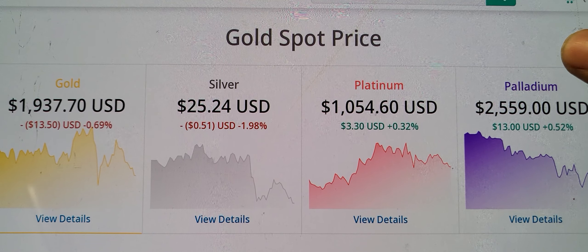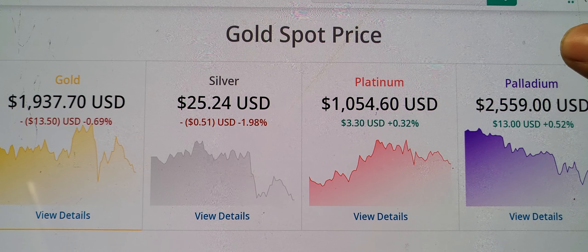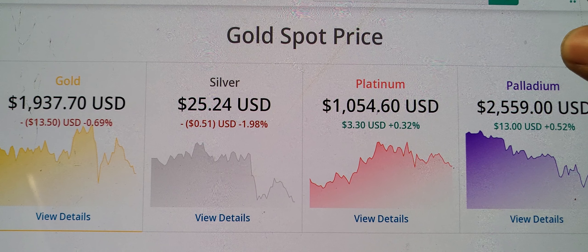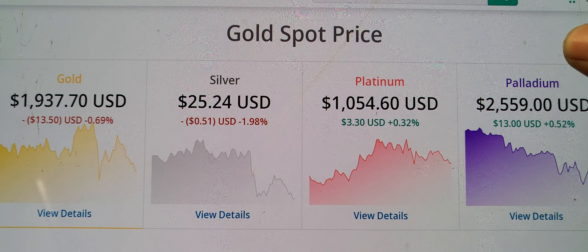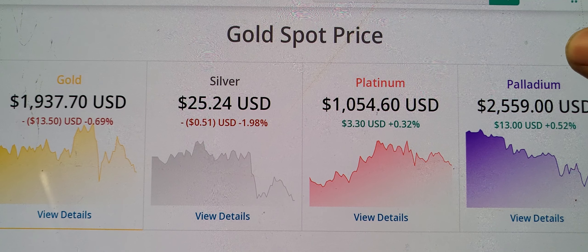At the time of this recording, gold and silver are sitting in the red. Gold is sitting at $1,937.70, down negative $13.50, negative 0.69%. Silver is sitting at $25.24, down negative $0.51, negative 1.98%.